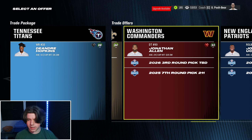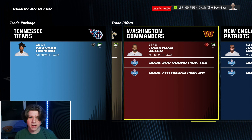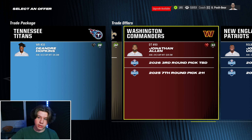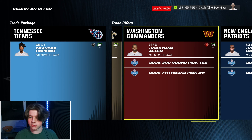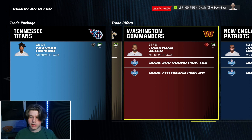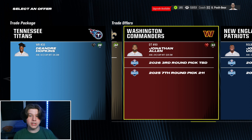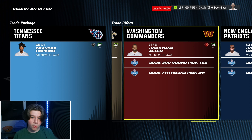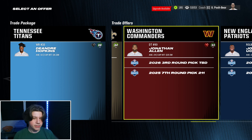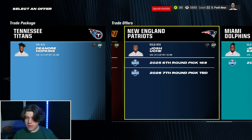Another one I'd consider is Jonathan Allen. Sure he's 29 and doesn't have a whole lot left, but a 93 overall superstar X-Factor player plus a next-year third-round pick and a this-year seventh. That is a very compelling trade. DeAndre Hopkins is also in his last year on the deal — he's up for an extension and I'm probably not going to extend him. He's 32, not worth the money, so it's easier to just send him off for Jonathan Allen.